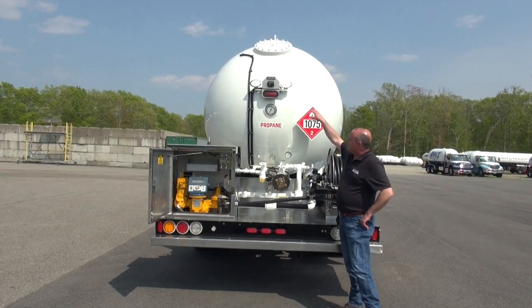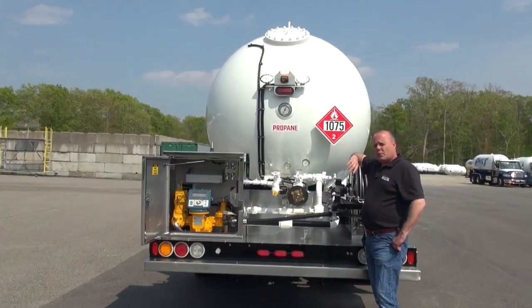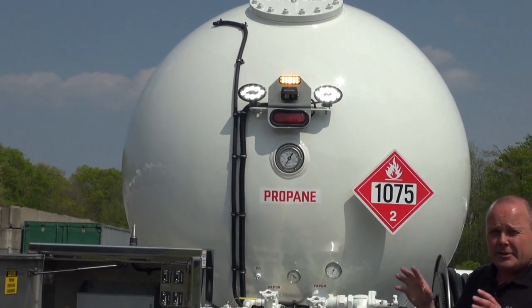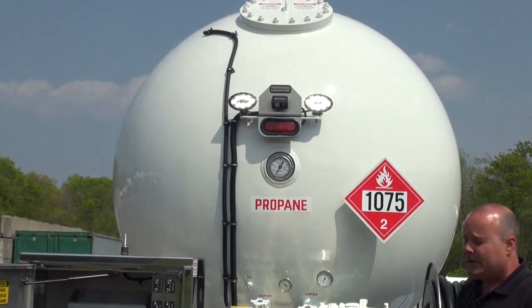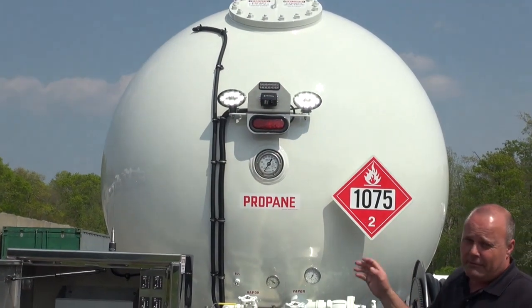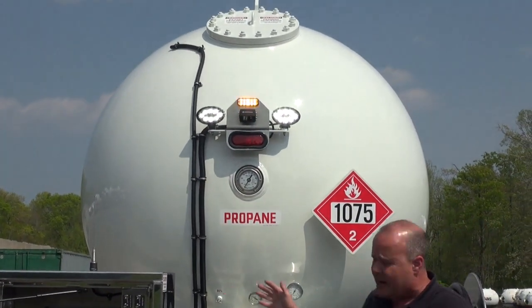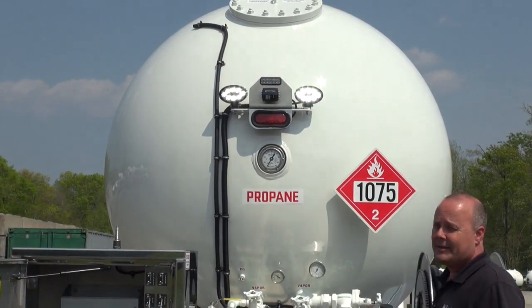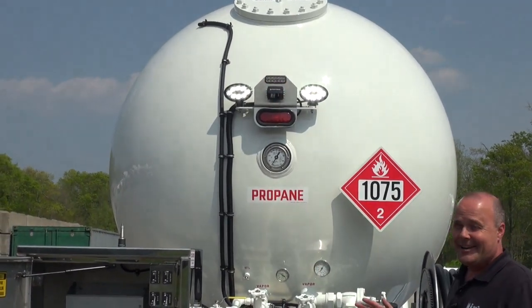Starting up top, you'll see that strobe in the rear we talked about, working in conjunction with the two on the front hood. The camera for that monitor we saw in the cab column on the passenger side — put it in reverse and it shows the entire back of the truck, completely eliminating the blind spot. Really, really nice safety feature.